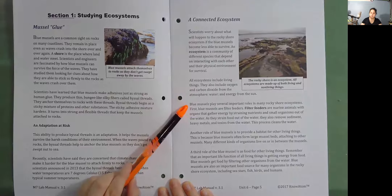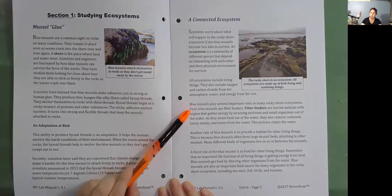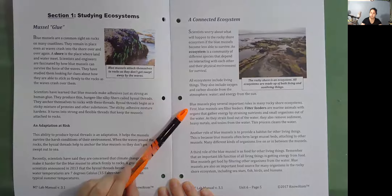Blue mussels play several important roles in many rocky shore ecosystems. First, blue mussels are filter feeders. Filter feeders are marine animals with organs that gather energy by straining nutrients and small organisms out of the water. As they strain food out of the water, they also remove sediment, heavy metals, and toxins from the water. This process cleans the water.